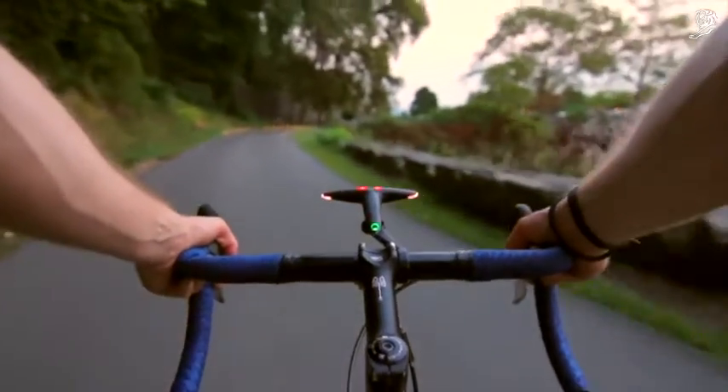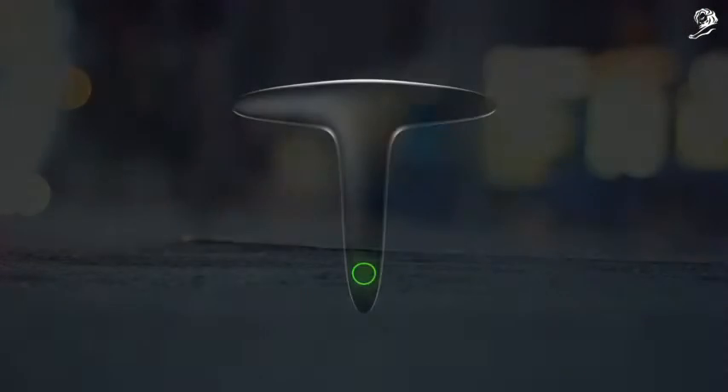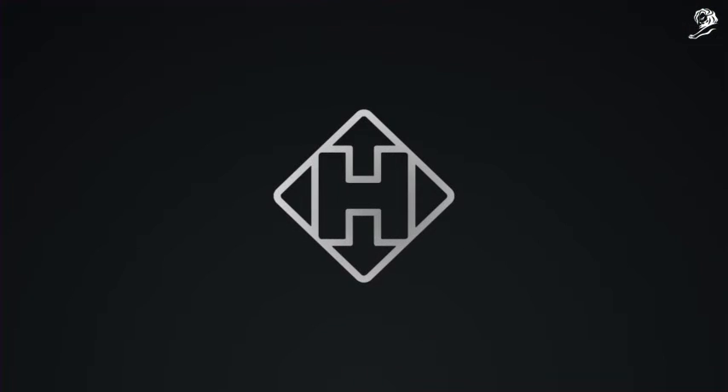Hammerhead is off and running, selling an innovative connected product and keeping the road safer for everyone. This is Hammerhead.